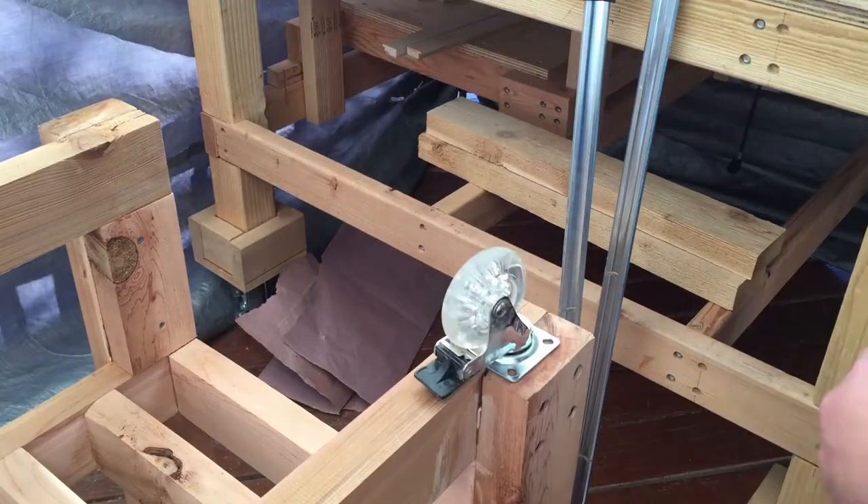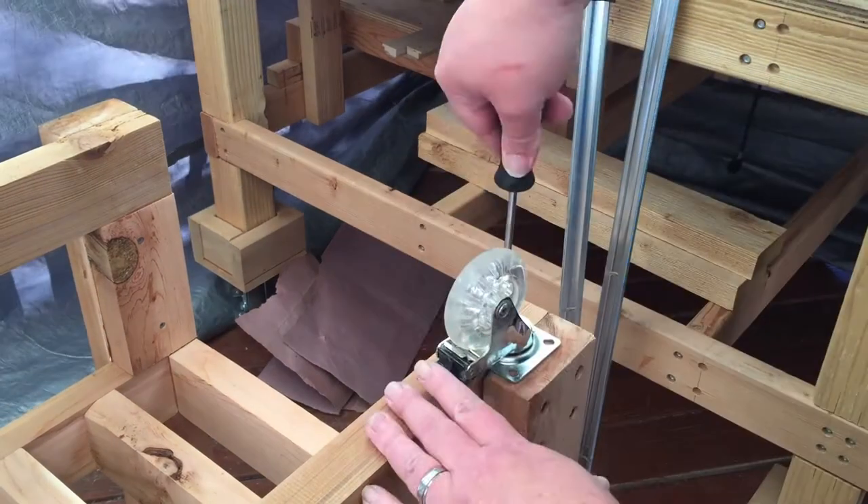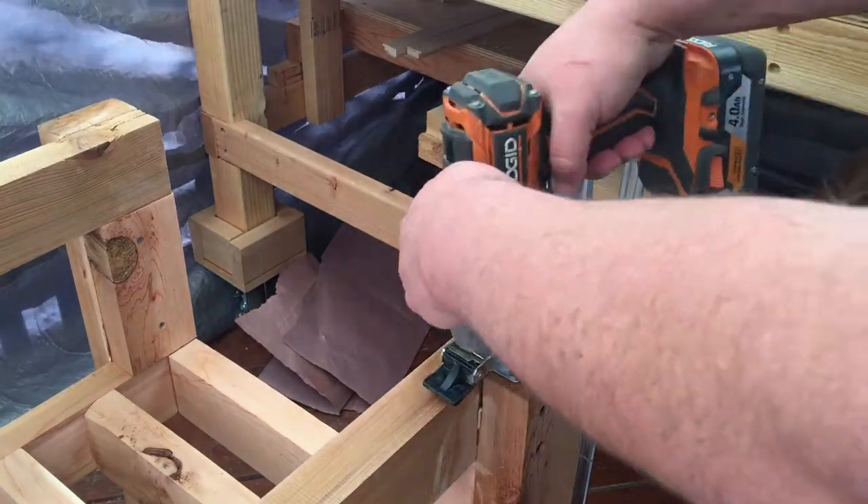Now that all that's attached, it's just time to drill pilot holes for the wheel screws and attach the wheels.